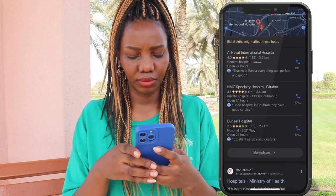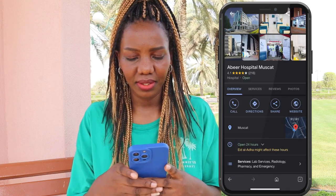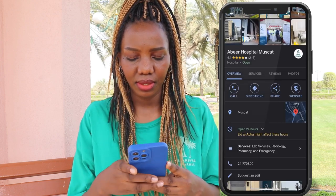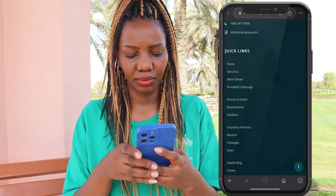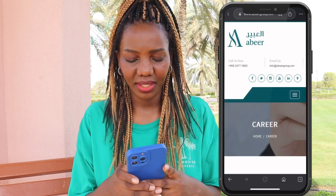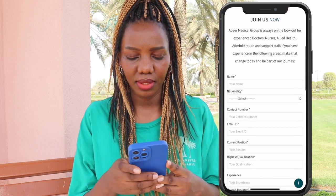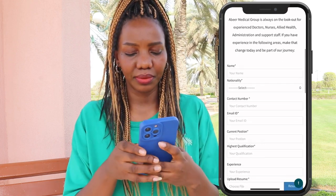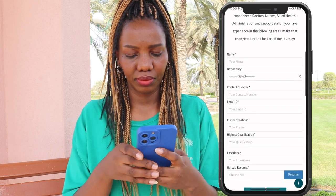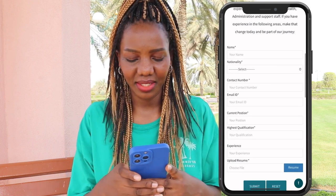Scroll down to check the results. Let's try Habil Hospital — click website, scroll down to the careers section. Most hospitals I've seen give a direct option to apply depending on your position. Like this one — it says 'we are always on the lookout for doctors, nurses, administration, and support staff.' Fill out the form and submit. Try this with different hospitals.